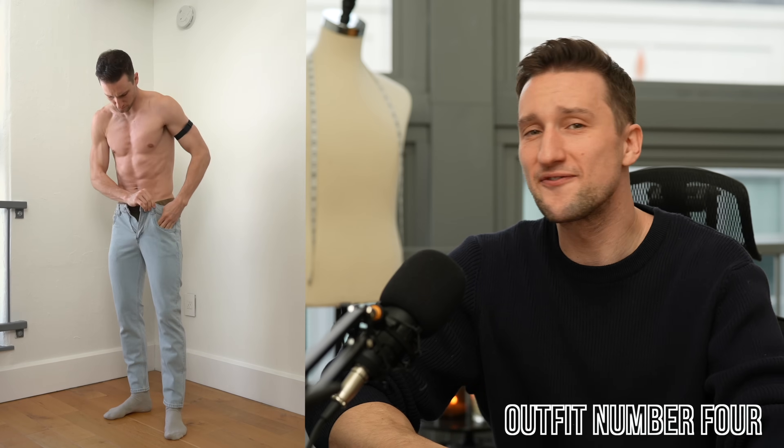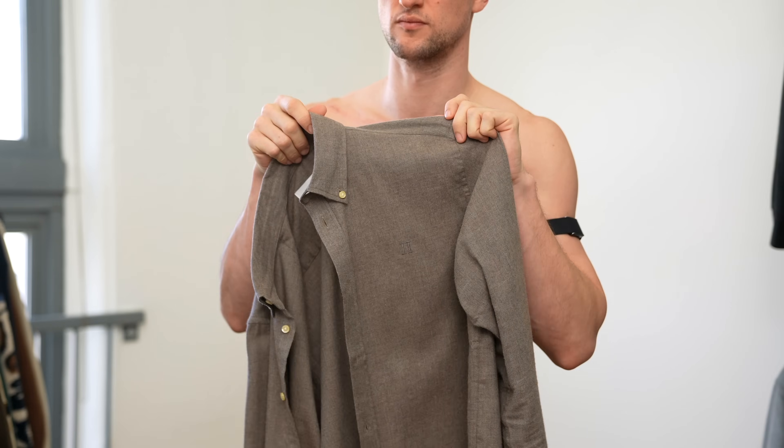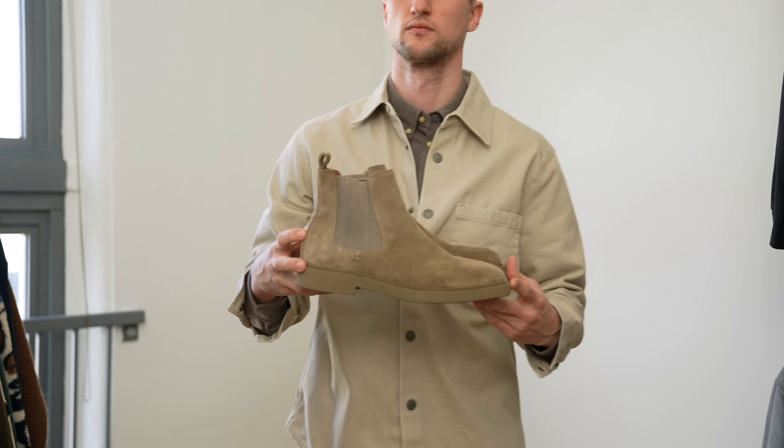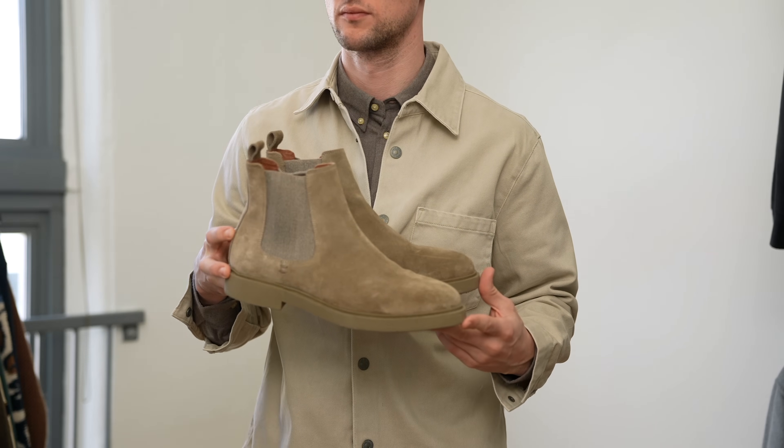For look number four we're getting fairly slim with the jeans — these are from Mango — then we've got a really nice button-down shirt from Les Deux in a medium brown color. Similar to what I said with the first outfit, I like the lighter colors with the light earth tones as well, so here we're throwing on a tan-colored denim over shirt from Mango as well. We've got a pair of suede Chelsea boots from Aquatalia, almost in between the shirt color and the over shirt color.